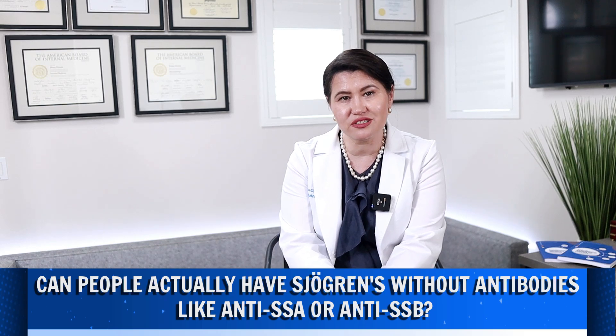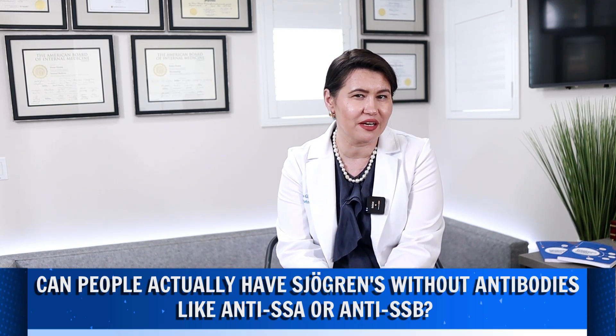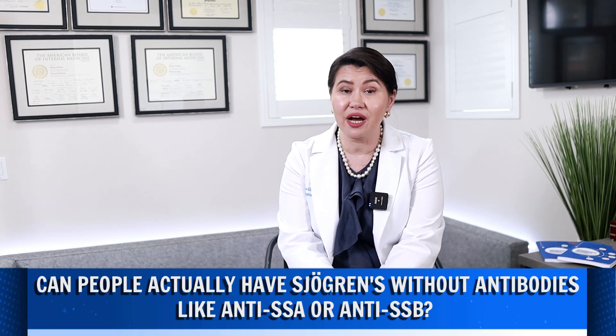So can people actually have Sjogren's without antibodies like anti-SSA or anti-SSB? And my answer is yes, definitely.